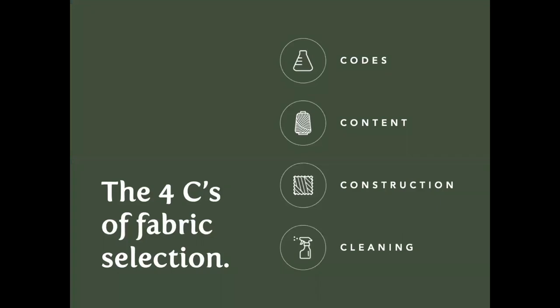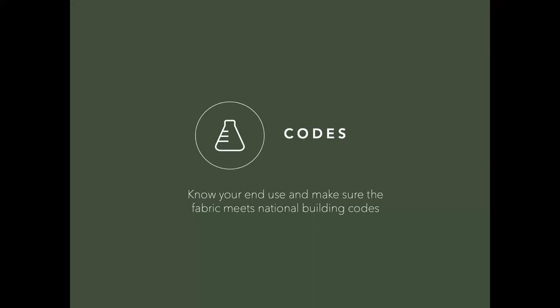Starting with Codes — you need to know your end use to make sure the fabric meets the building codes for your project's location. In Canada, all fabrics used for windows in a contract environment must pass the flammability test CAN/ULC S109. In the U.S., it has to pass NFPA 701.